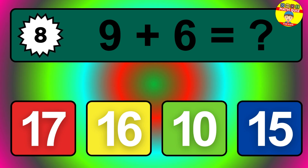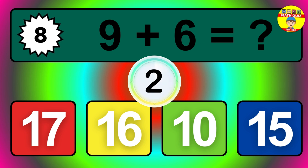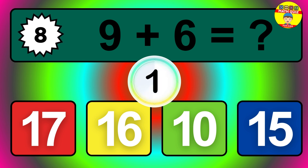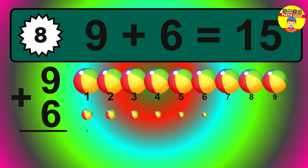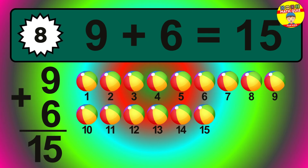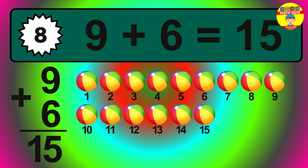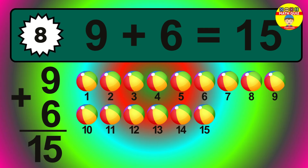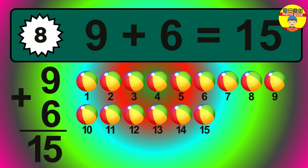Question eight. Nine plus six equals what? Let's count it: one, two, three, four, five, six, seven, eight, nine, ten, eleven, twelve, thirteen, fourteen, fifteen.